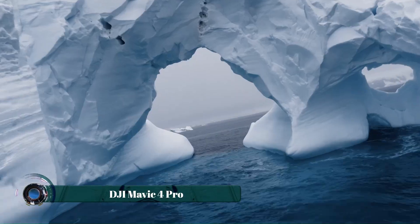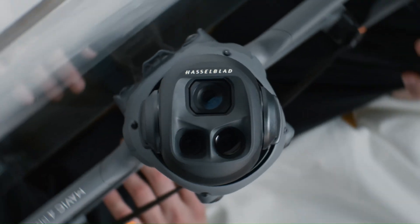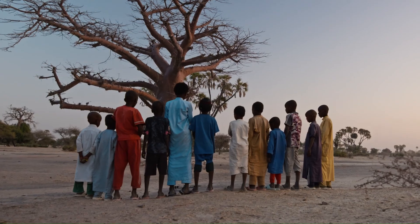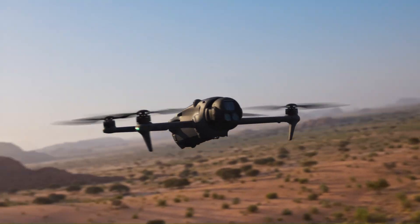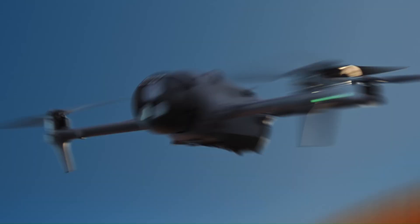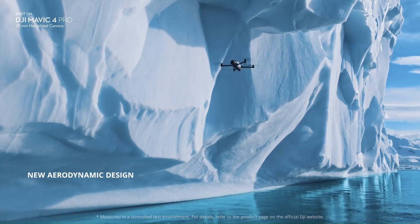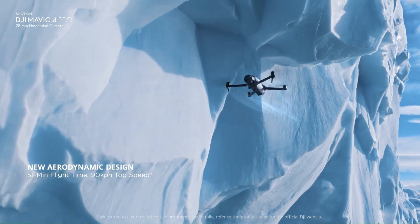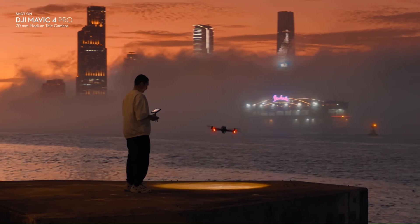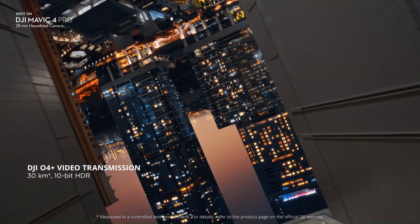The DJI Mavic 4 Pro represents a well-calibrated evolution of DJI's flagship consumer drone line, catering to both professional content creators and industrial users. It's equipped with a large 4/3 CMOS Hasselblad sensor capable of capturing high-resolution stills and up to 6K video, offering significant improvements in image clarity and dynamic range. The drone's redesigned propulsion system increases flight efficiency, extending airtime to approximately 43 minutes under optimal conditions.